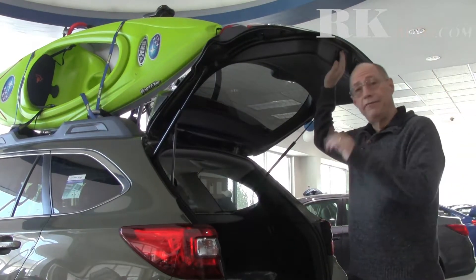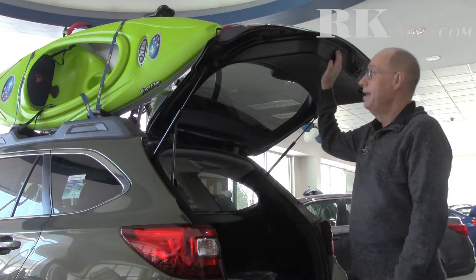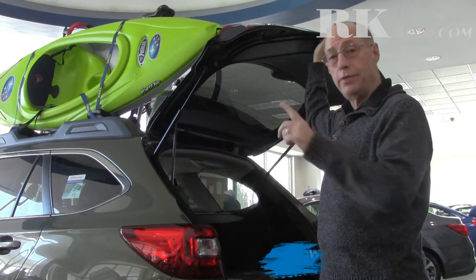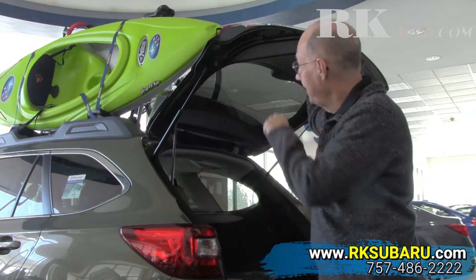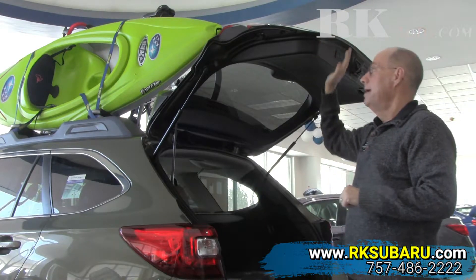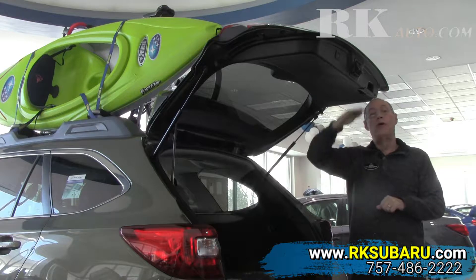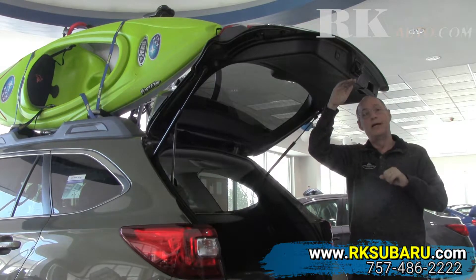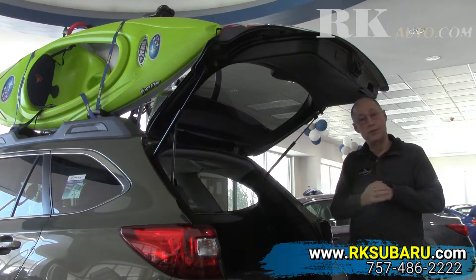Another exciting feature is memory height adjustment for the electronic liftgate. Right now it's up all the way, but say you had a longer kayak up top — by the way, we do use Thule accessories here at RK Subaru — this tailgate can actually be programmed to not open all the way, so if you had a longer kayak or a garage with things overhead, you could have the gate lift to just the height you need.